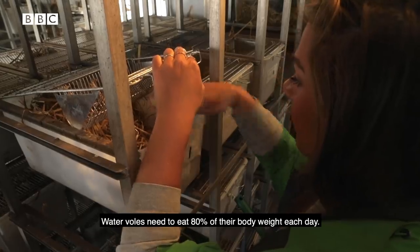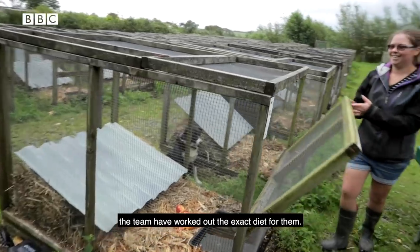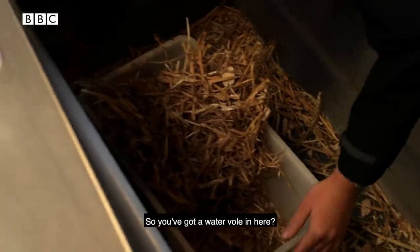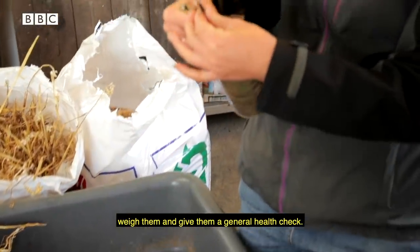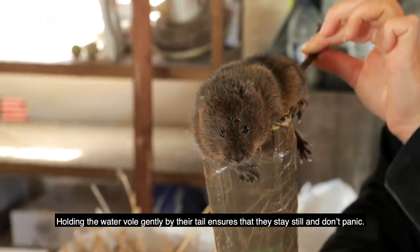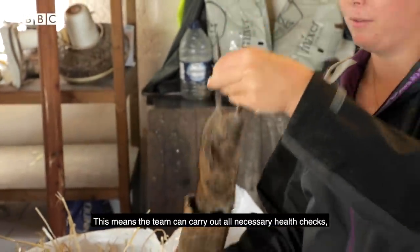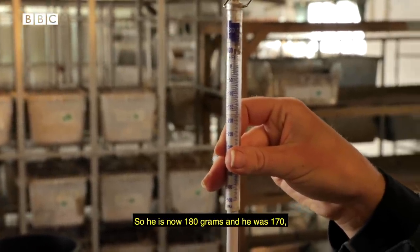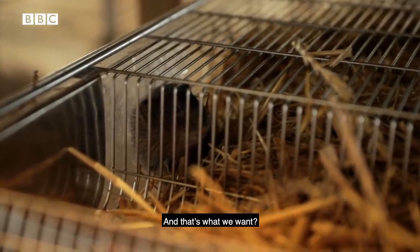Water voles need to eat 80% of their body weight each day. Over the years the breeding program has been running, the team have worked out the exact diet for them. There are two water voles in here and we're just going to get them out, weigh them, and give them a general health check. Holding the water vole gently by their tail ensures that they stay still and don't panic, so the team can carry out all necessary health checks causing minimal stress to the animal. He is now 180 grams — he was 170 — so he's gained 10 grams, which is nice, and that's what we want.